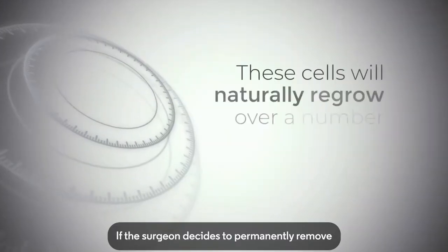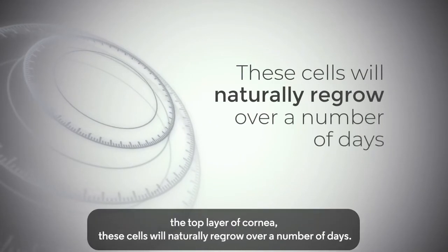If the surgeon decides to permanently remove the top layer of cornea, the cells will naturally regrow over a number of days.